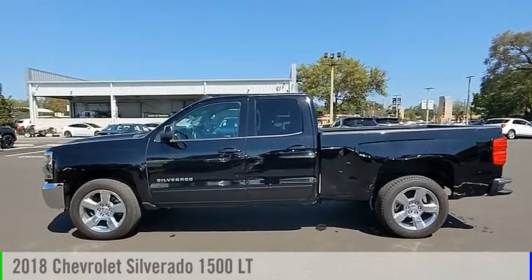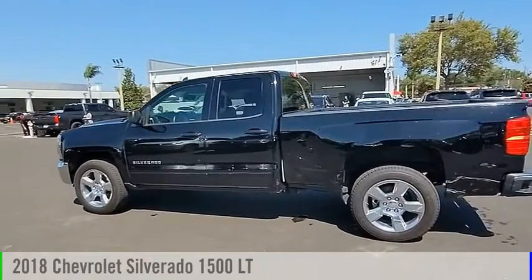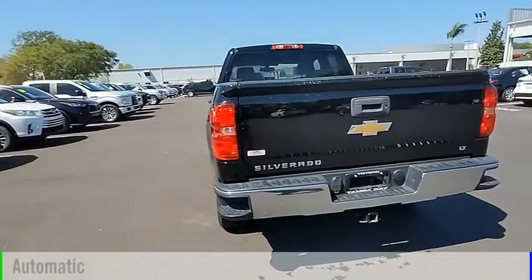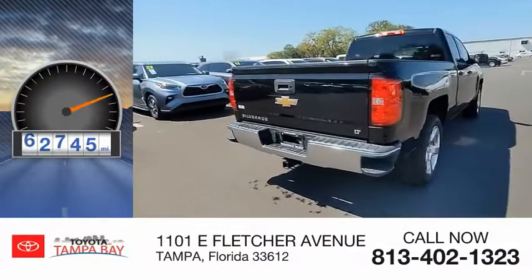Stop by and take a look at this 2018 Silverado 1500. This vehicle is powered by a rear-wheel drive, 6-cylinder, 4.3-liter engine and comes with an automatic transmission. This vehicle has less than 75,000 miles.